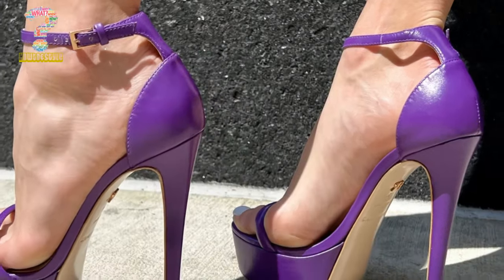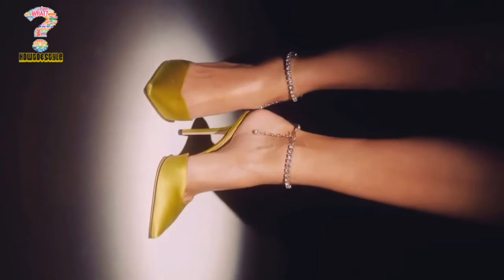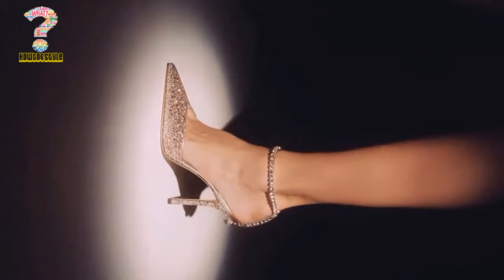High heels is a type of footwear characterized by their elevated heel design, typically higher than the toes of the footwear. These shoes are popular for their aesthetic appeal and ability to create an elongated and elegant silhouette on the wearer.